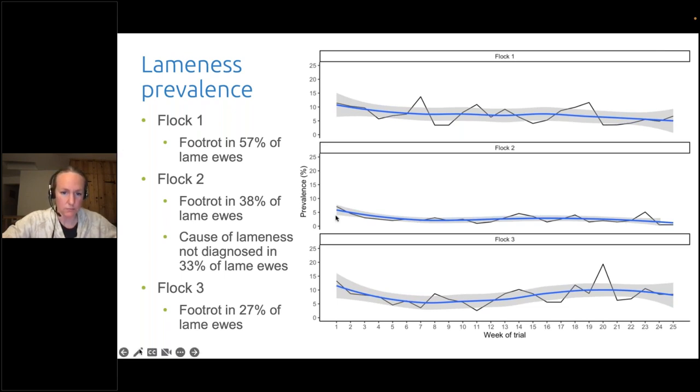Flock two started at over 5% lameness but it actually dropped off and stayed around the 2% mark for pretty much the whole trial. Although I saw foot rot in 38% of cases when I picked up lame sheep's feet, I actually didn't know what they were lame for about a third of the time. So yes, we can get prevalence down to 2% — the target we've had for a few years — but you'll still get lame sheep for no apparent reason. Ben's flock — flock three — actually didn't have that much foot rot in the end, and a lot of it was really early in the trial before my data analysis started at week seven. Things started off well but then over the course of the trial things actually got worse again.